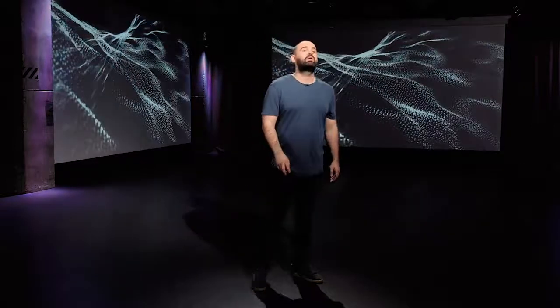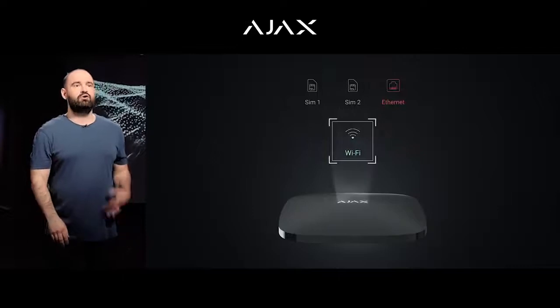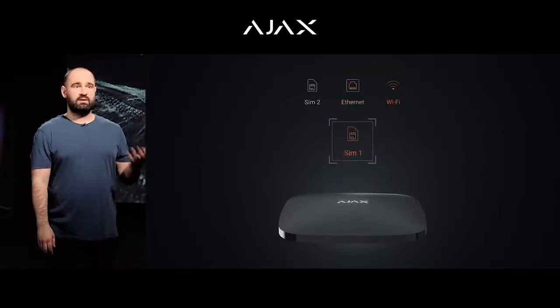LTE support gives the hub a brand new backup quality through mobile connectivity. The addition of 4G does not negate 2G or 3G. Just like your mobile phone, Hub 2 Plus automatically selects the best suitable network, which expands the coverage of your security system even further, making its connection more reliable and itself much more stable and simple to install. So even if there is no 4G available, but there is 2G instead, the hub will use it — no problem. As soon as a better network becomes available, the hub will switch over to it.